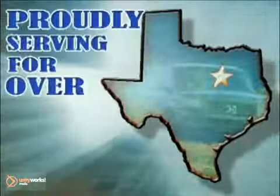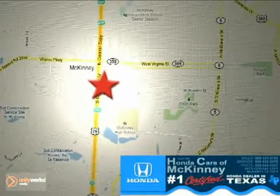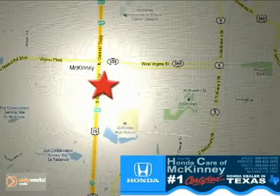Honda cars in McKinney. All we do is discount Hondas. Stop in today. We're conveniently located on Highway 75 northbound at exit 40A in McKinney.